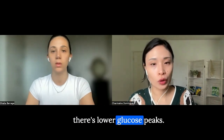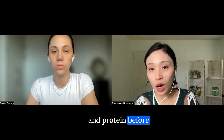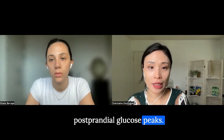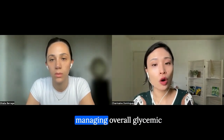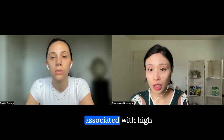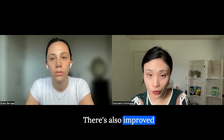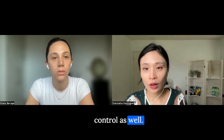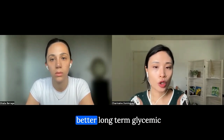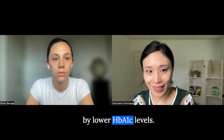Studies have shown that eating vegetables and protein before carbohydrates can significantly reduce postprandial glucose peaks. This is important for managing overall glycemic control and reducing the risk of complications associated with high blood sugar levels. Consistently following this eating order can lead to better long-term glycemic control, as indicated by lower HbA1c levels.